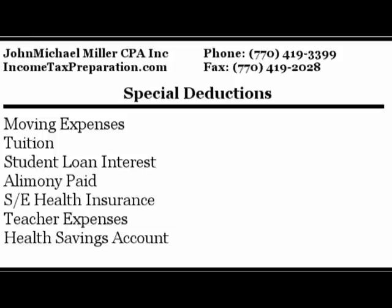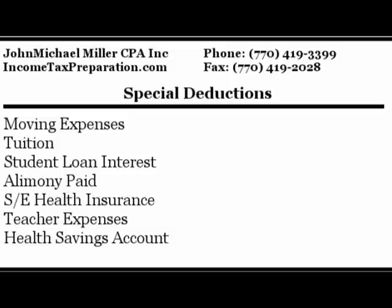Now we get into some special deductions. If you have moving expenses, gather that together — usually it's only deductible for a long-distance or out-of-town move, but if you're not sure, gather up all the expenses and let your accountant decide. Also, if you or your children are going to school, gather up the cost of tuition, because there are tuition credits or deductions available. Collect the tuition, the school name, the cost of books, and any required fees — you can't deduct housing or dining, but tuition, books, and required fees count.